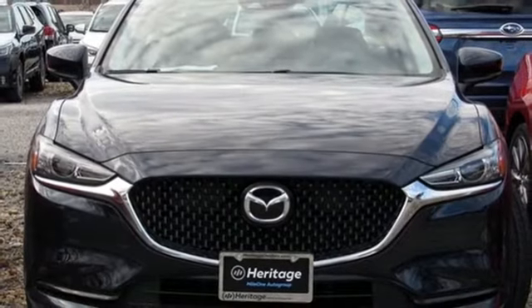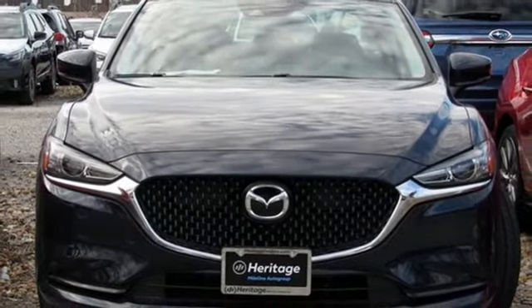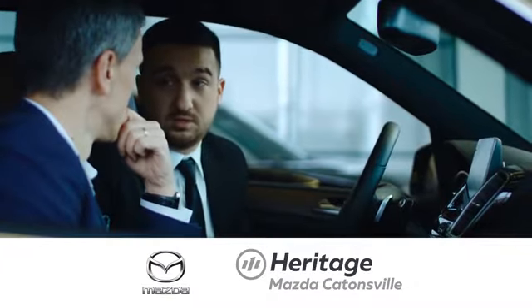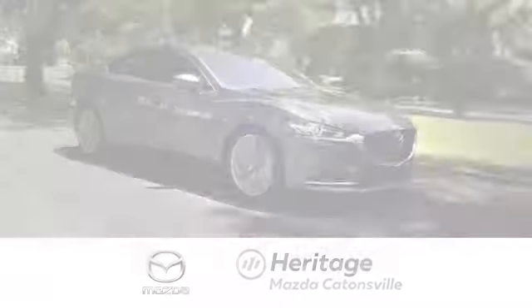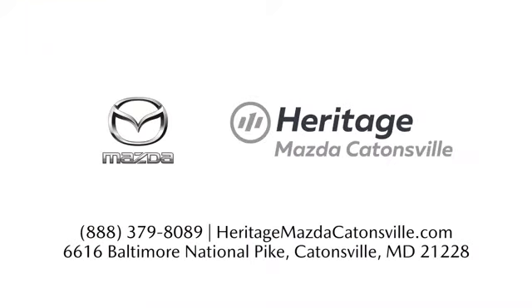driving is what matters most. Driving is believing. Test drive it today. Experience exceptional customer service and shop our extensive inventory of brand new Mazda models at Heritage Mazda Catonsville.